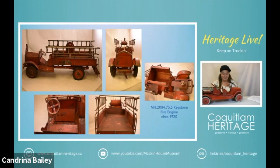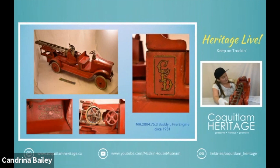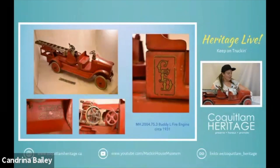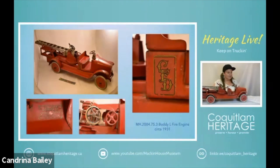Now we have our Buddy L fire engine. Buddy L also produced toys that you could ride on. This is the ladder truck for Buddy L. Underneath the steering wheel we have 'Buddy L quality toys' and it says 'Moline pressed steel' as well. It says it's an aerial ladder truck. The ladder here is actually hydraulically operated and it reportedly extends up to four and a half feet. It dates to about the 1930s and it has CFD — which maybe stands for California Fire Department — on the side of it. This is also typical of a Packard body shape.